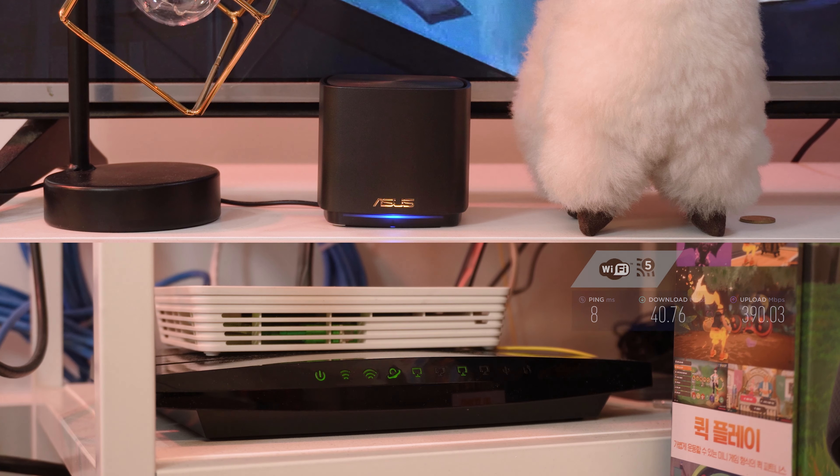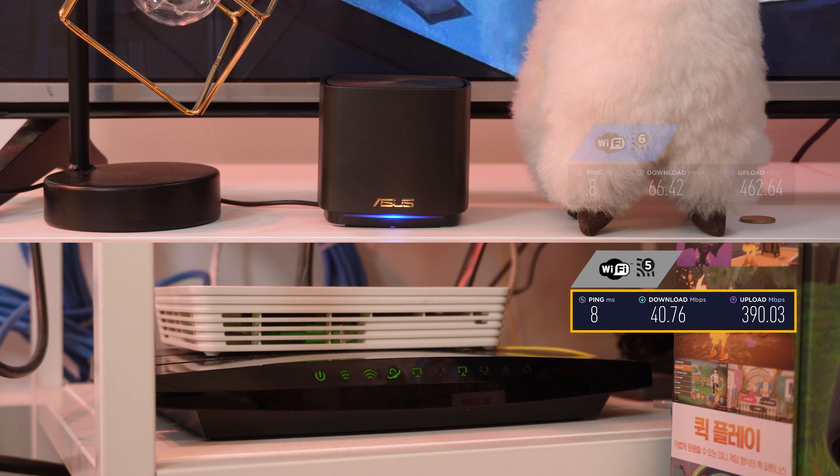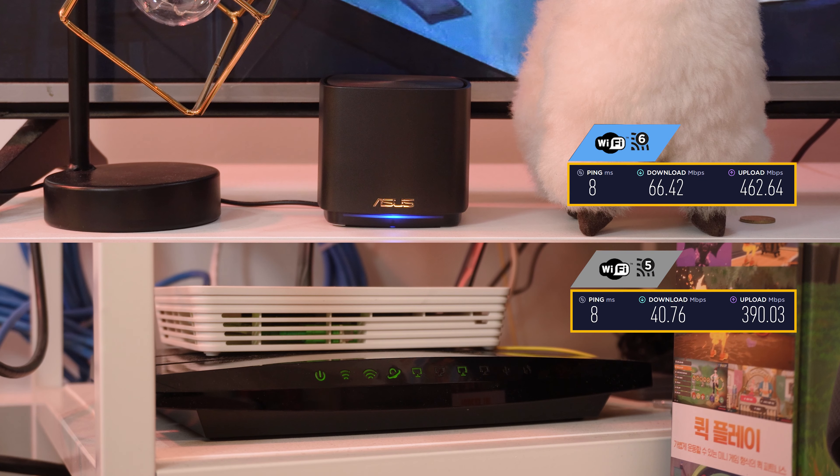Some of you might be thinking, 'Wah, so fast ah! But Malaysia don't have connection that fast also.' Well, it doesn't really work that way. A Wi-Fi 6 router can improve your current internet connection and the amount of bandwidth you are getting. Here's a quick look at our test result comparing a normal Wi-Fi 5 router and the ZenWiFi Mini XT4 Wi-Fi 6 router on a 1 gigabyte per second connection to their respective Wi-Fi standard PCs, and immediately you can see that there's a substantial improvement.